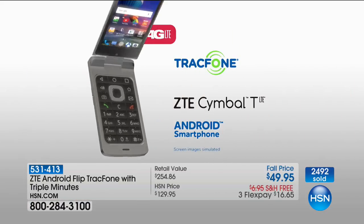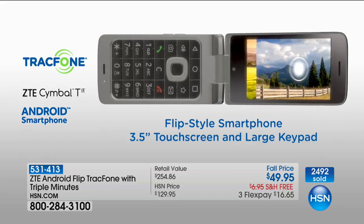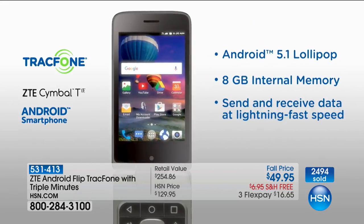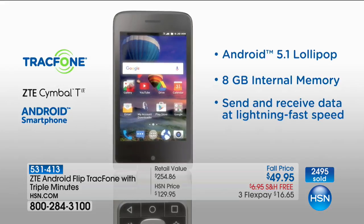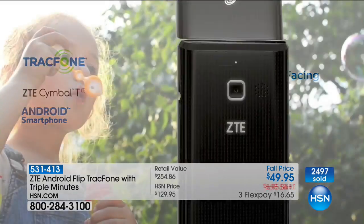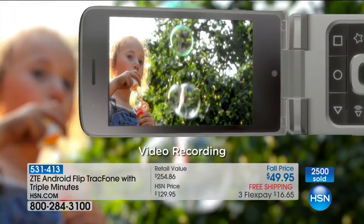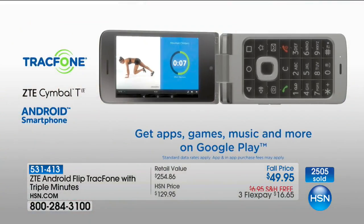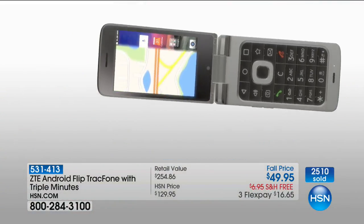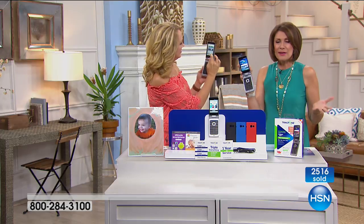ZTE — fourth largest cell phone distributor in the U.S. You have your front-facing camera, your rear-facing camera — five megapixels, really nice. Video recording is on here. You can do apps and download games. GPS navigation. And it's all for $49.95.